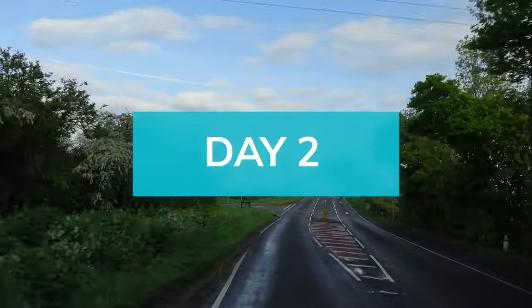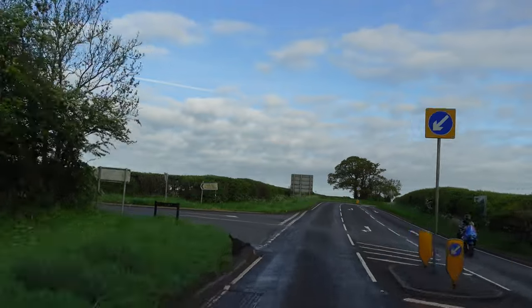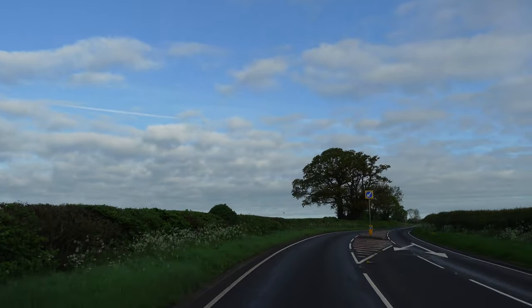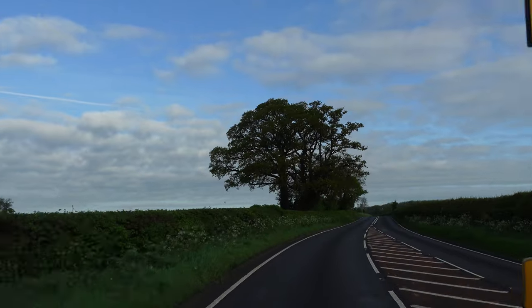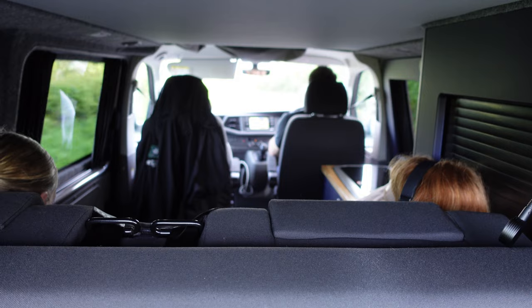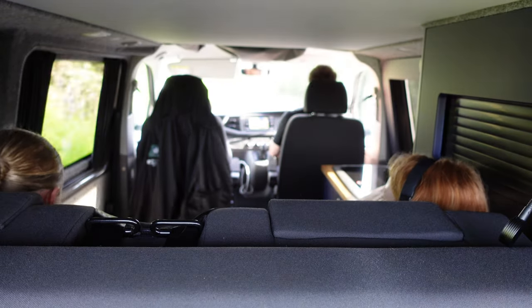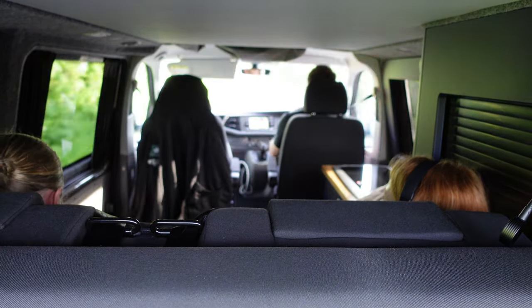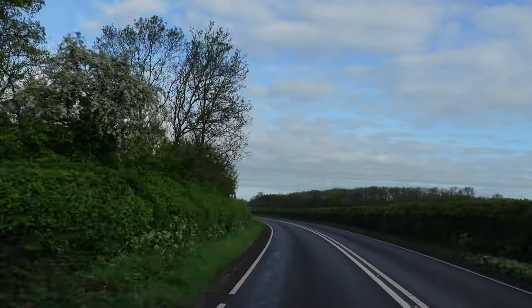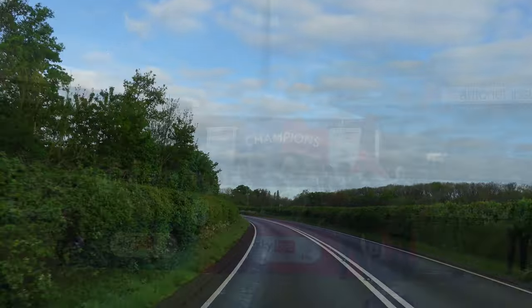Wow, what a change in weather — it is much nicer today. Horrible visibility yesterday, today it's just beautiful. Today we've got more of a mix of roads, not just motorways and a few country roads. We have no doubt a heck of a lot of traffic. We're on our way to the football. Let's hope it's going to be a good game.